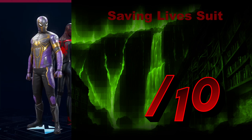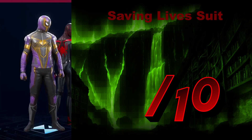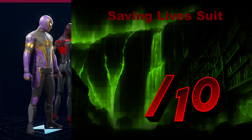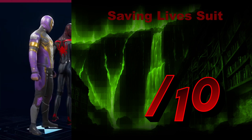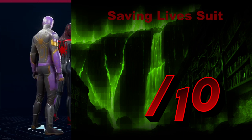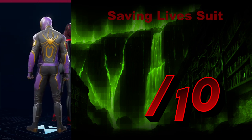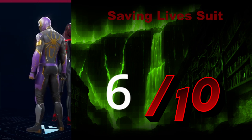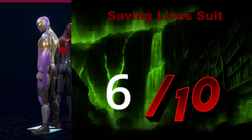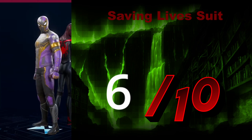The Saving Lives Suit — purple and gold. I see the inspiration, though I can barely remember the character. The mask and the chest work, but then all of a sudden it just stops with what they're going for. I feel like the entire design would have been better if it spread over the entire suit and not just stopped at the pants. Maybe if they had swapped the black and the purple on the pants, it would have come across a little bit better. So I'm going to give it a 6 out of 10.